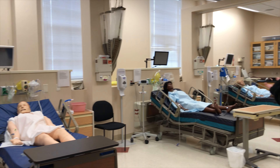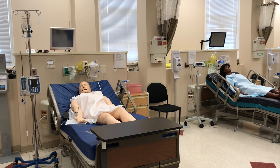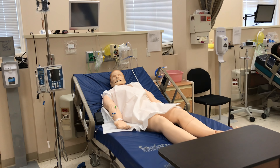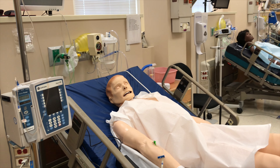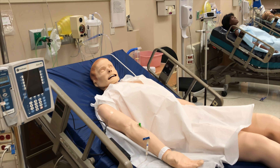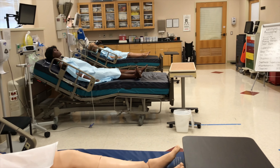In our lab we have three different bays that have mannequins. This is George. George is our high-fidelity mannequin. George can do everything except reach out and grab you. He has a blood pressure, a pulse, he can bleed. He is what our students practice on in simulation to have a realistic experience in the lab. They can do everything and make mistakes on George that you can't make in the regular hospital.